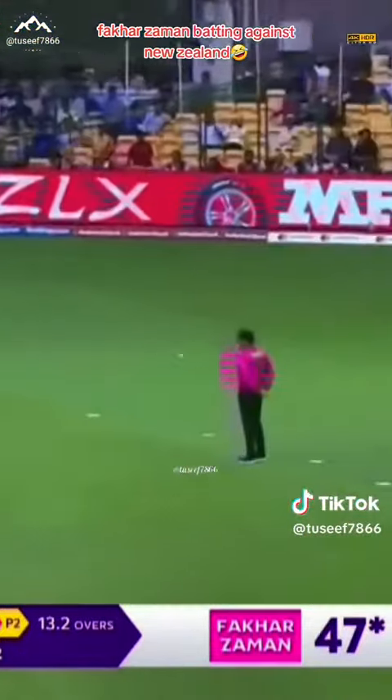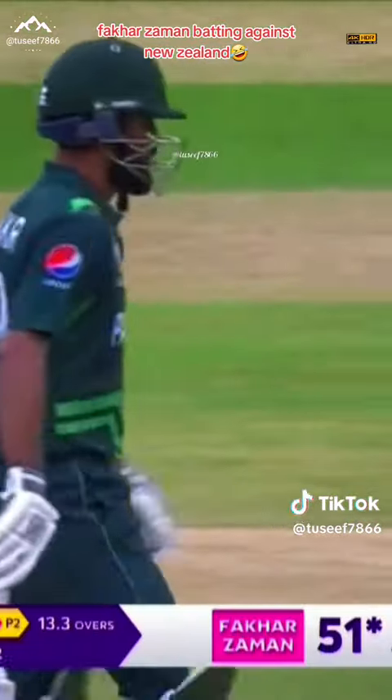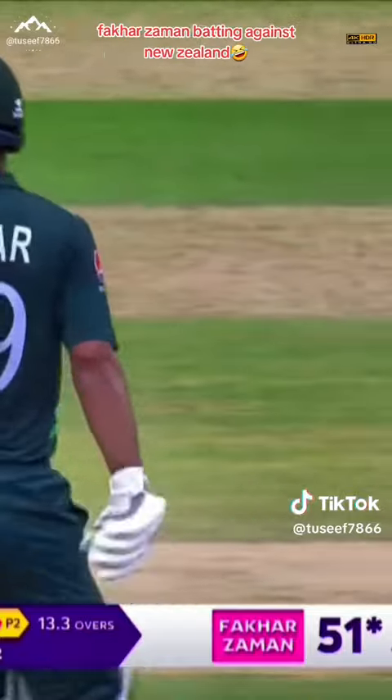Plays the cut shot, plays it brilliantly. What a good shot that is. 50 comes up for Fakhar Zaman. Really has been one great innings to watch.